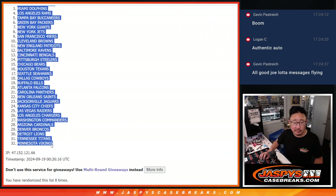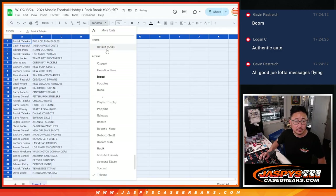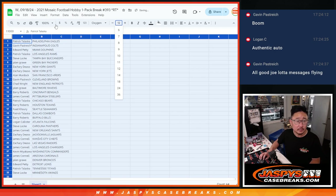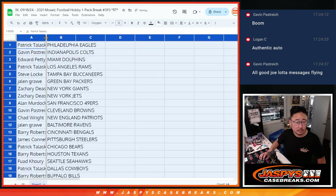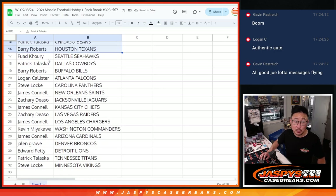A different dice roll for the giveaway part, as usual. Here's the first half of the list right there, no trade windows. Fresh box though, so there's autograph possibilities here.